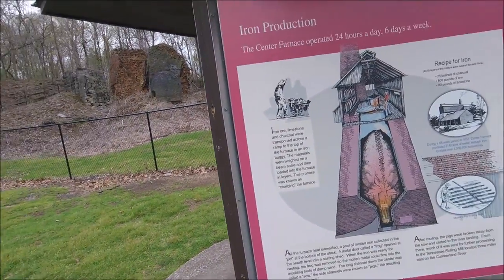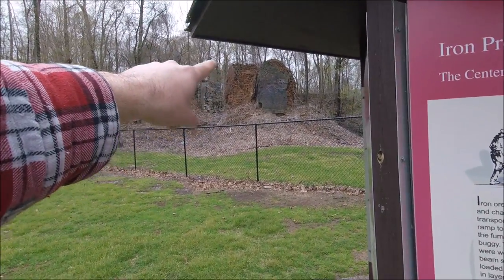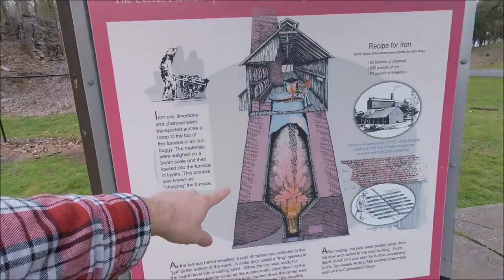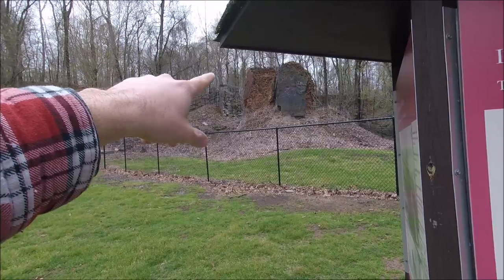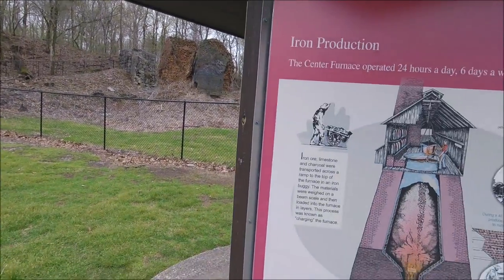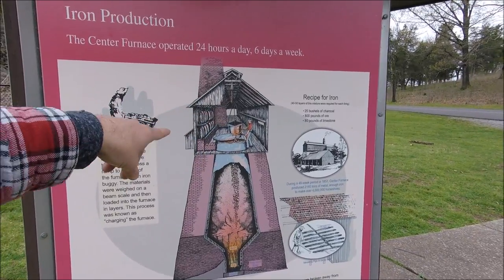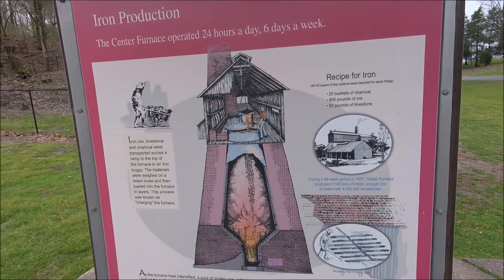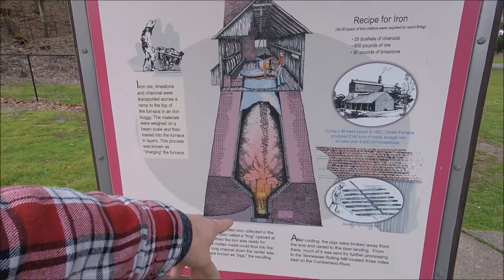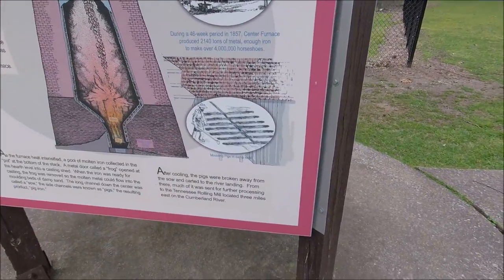Here's the furnace and what it looked like originally. What you're seeing up there is the inside portion, which is right here, and then the outside portion is that red brick. There was like a building of some sort on top, and then they would feed the ore in, heat it up, melt it down, and pour it into molds.